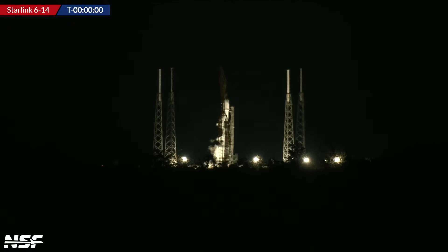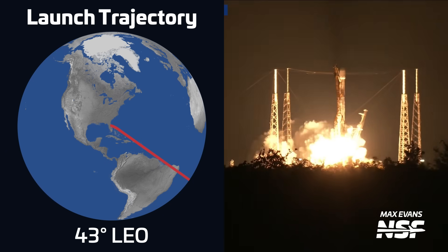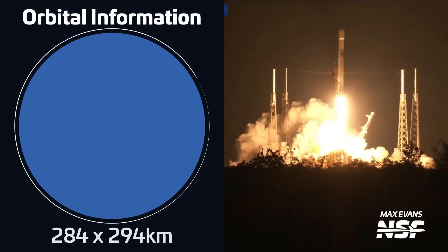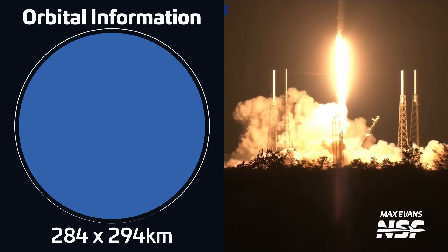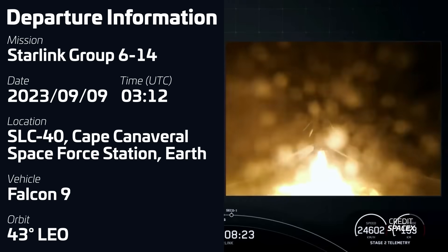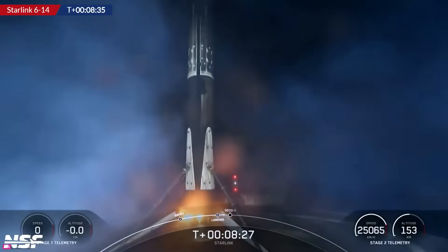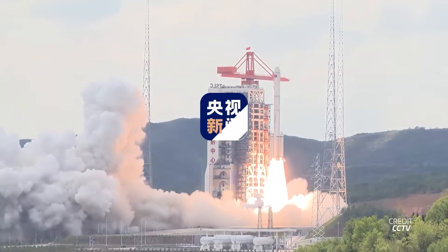A Falcon 9 took off on September 9th at 0312 UTC from Space Launch Complex 40 in Florida, carrying a batch of 22 Starlink V2 mini satellites into low Earth orbit. The first stage, B-1076, was flying for a seventh time and successfully landed on SpaceX's drone ship A Shortfall of Gravitas.